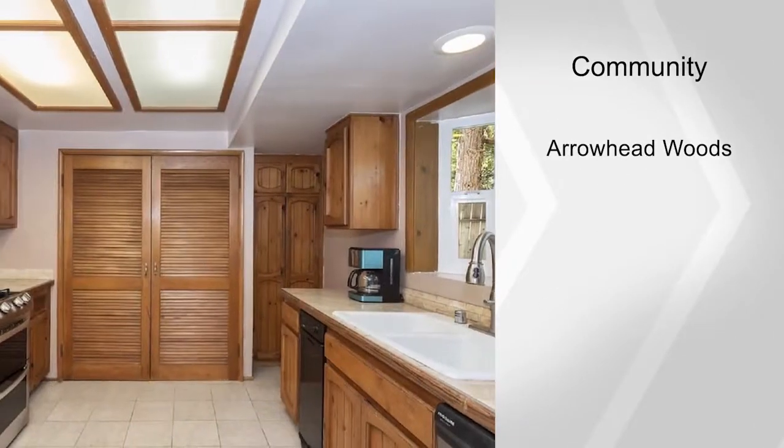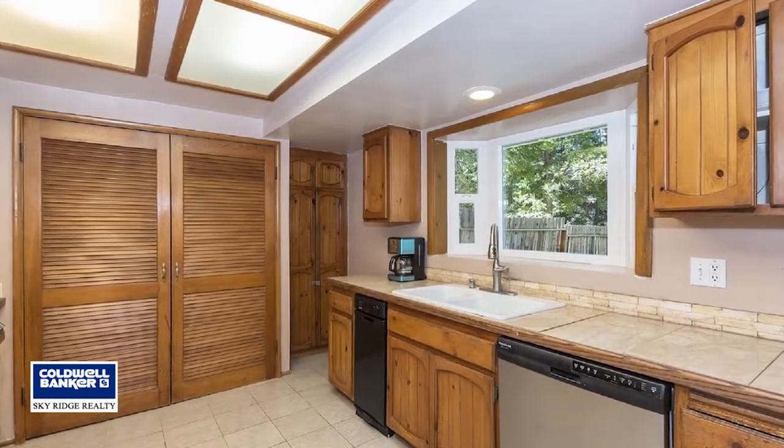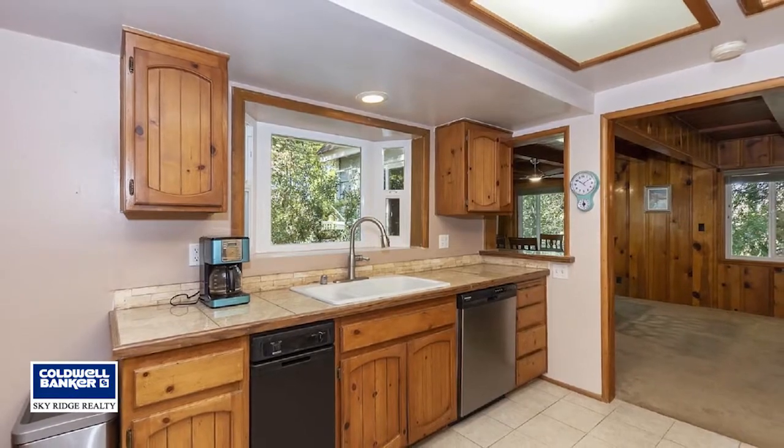This home is located on a plowed, maintained road, making it the perfect year-round home or investment property. See it in person by calling Julia Bauer Schmidt.